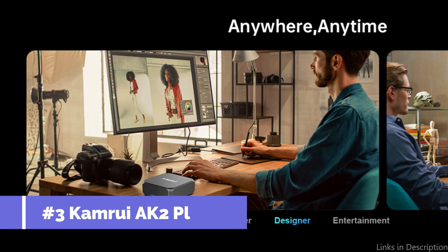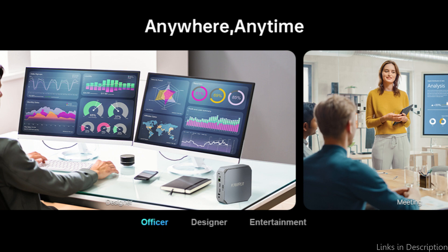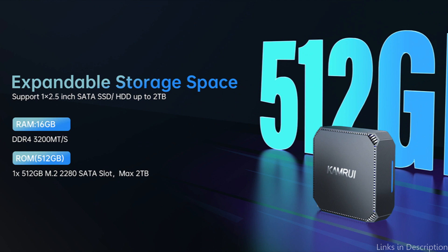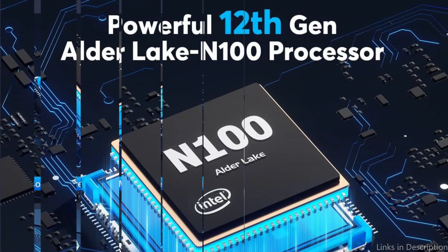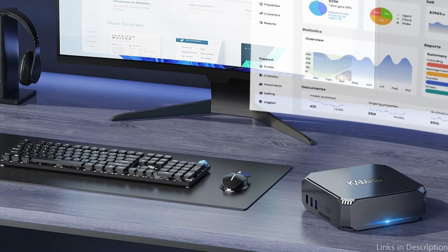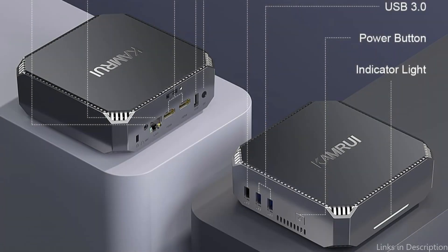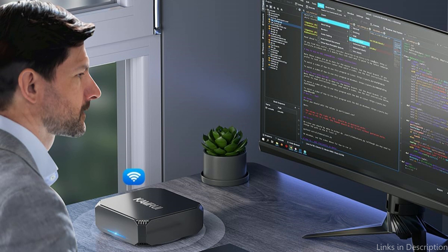At number three, we have the Camry Egg 2 Plus Mini PC. For trading enthusiasts looking for even more power in a little box, the Camry Egg 2 Plus Mini PC raises the bar. It features an Intel Alder Lake N100 processor with 16 gigabytes of RAM, enabling effective multitasking and seamless operation of trading software and apps. The AK2 Plus stands out with a dual storage setup: a 512 gigabytes SSD for quick system performance and a 2.5-inch HDD slot for extra storage, ensuring traders have enough room for market data and analytical tools.